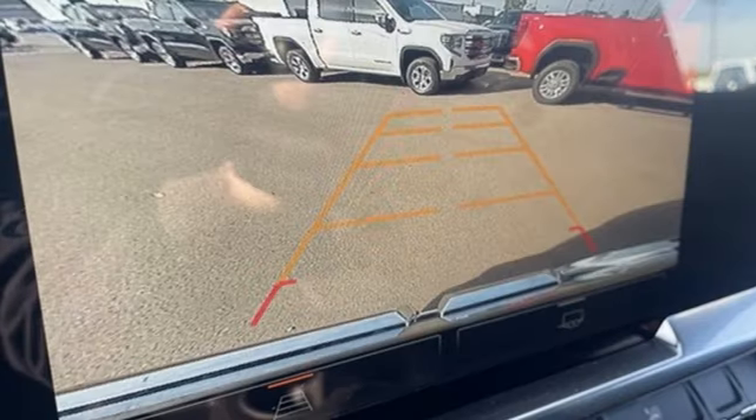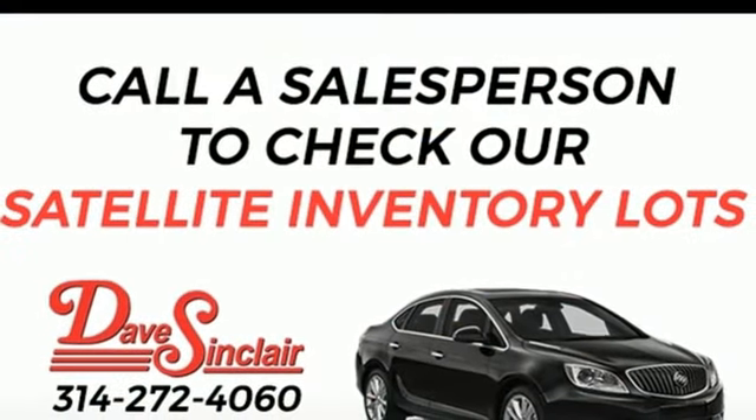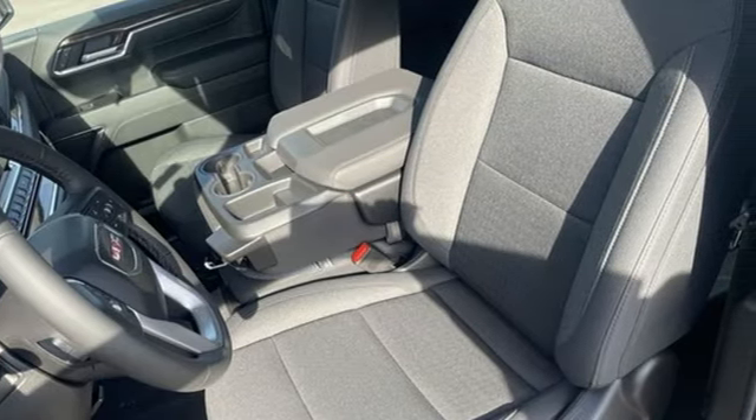Integrated navigation system with voice activation, Wi-Fi hotspot, dual zone climate control, aluminum wheels, electronic shift on the fly, configurable instrument gauges, and automatic transmission.